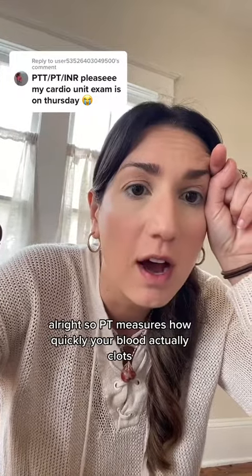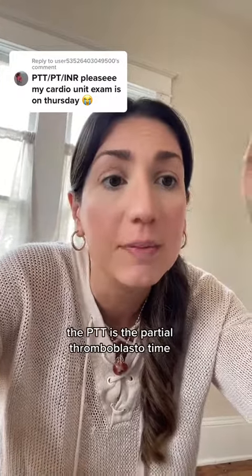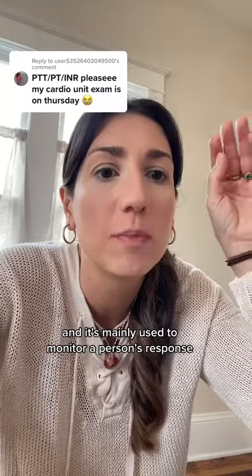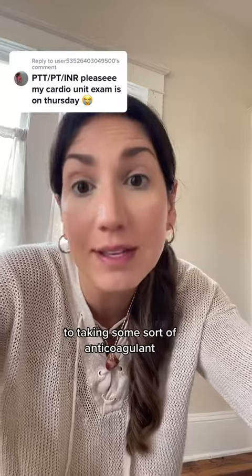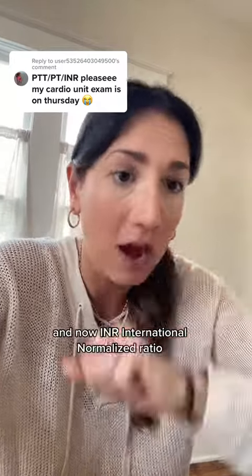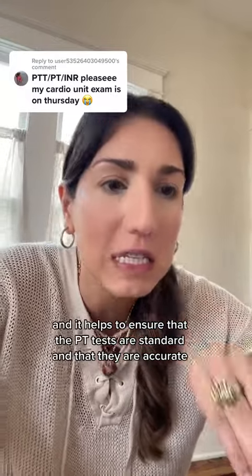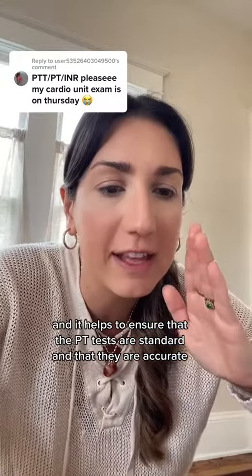PT measures how quickly your blood actually clots. The PTT is the partial thromboplastin time, and it's mainly used to monitor a person's response to taking some sort of anticoagulant. And INR — international normalized ratio — helps to ensure that the PT tests are standard and that they are accurate.